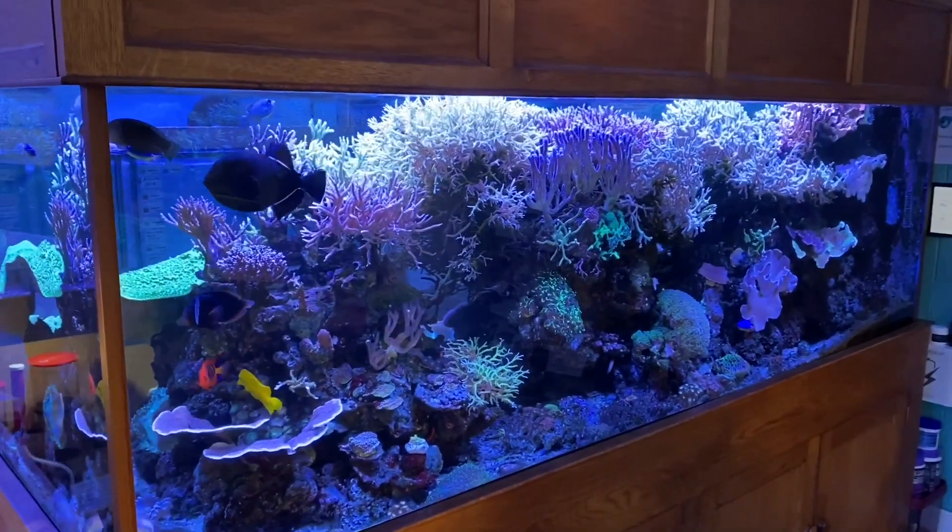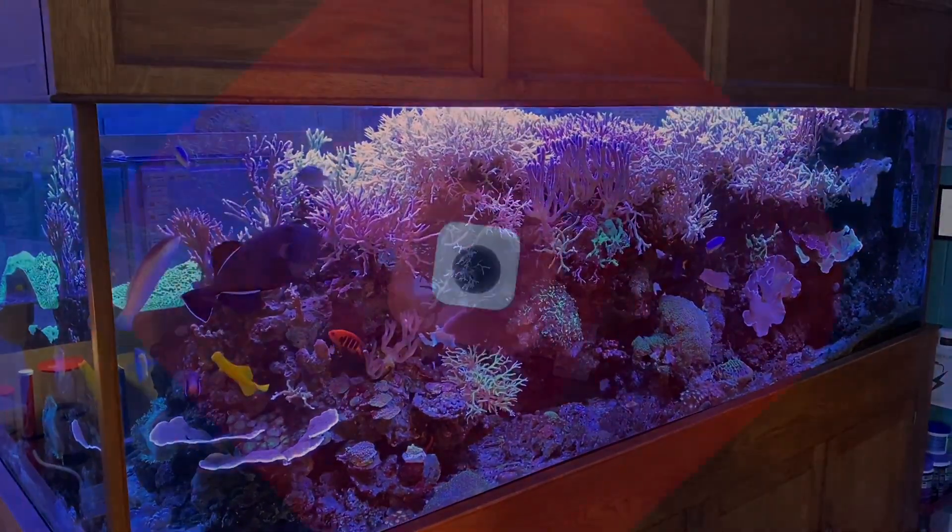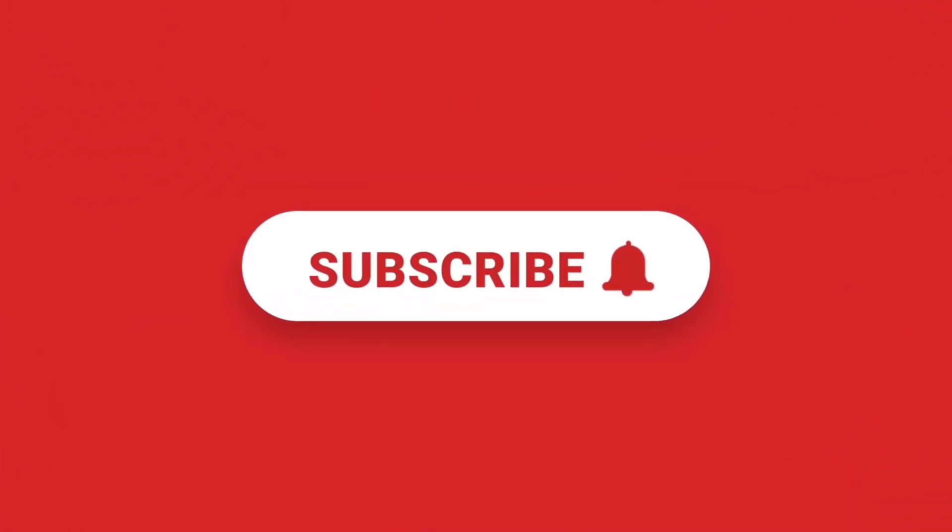Anyway, that's about everything on the subject of nitrates and phosphates. If you've got any other questions, don't hesitate to come into the shop and ask. Thanks for watching — goodbye.